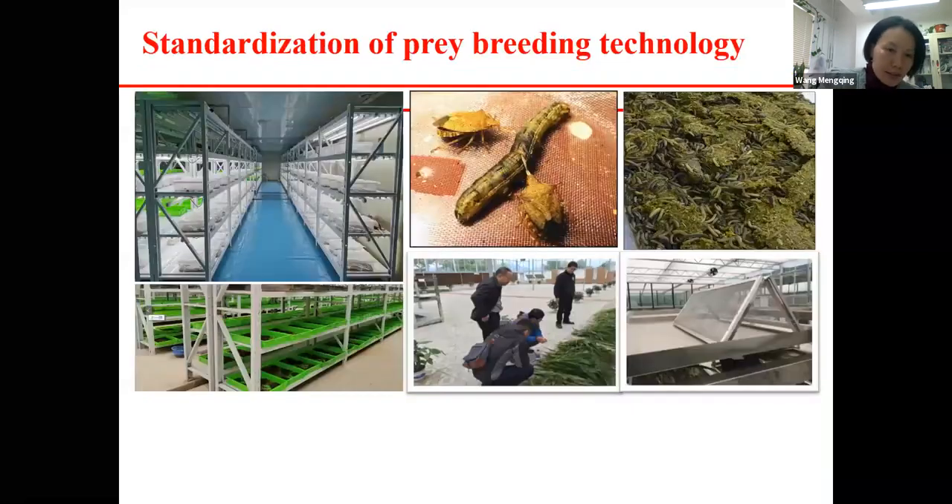The prey is another armyworm, similar to the fall armyworm. We spent much time on research about mass rearing of the prey.